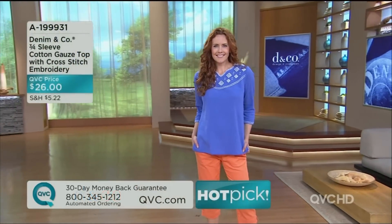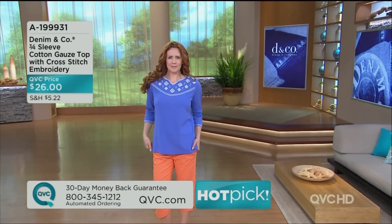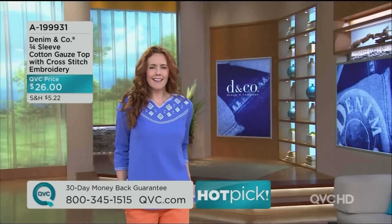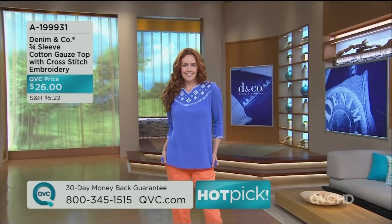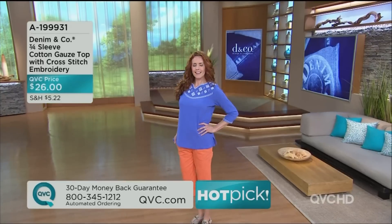Hot pick — Thea's wearing it in beautiful blue, and I have it on in the melon orange. This has been so popular in the past, that's why it's a hot pick — over 40,000 sold in March. And the bright royal blue is actually the new color today.